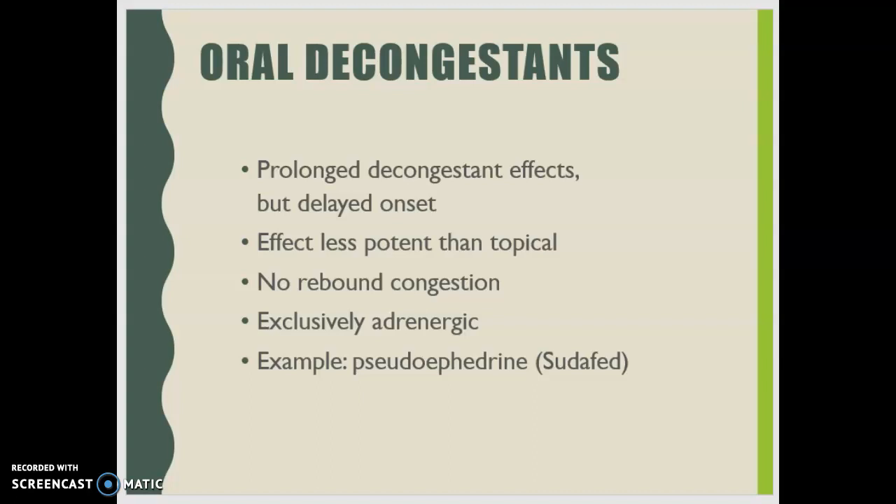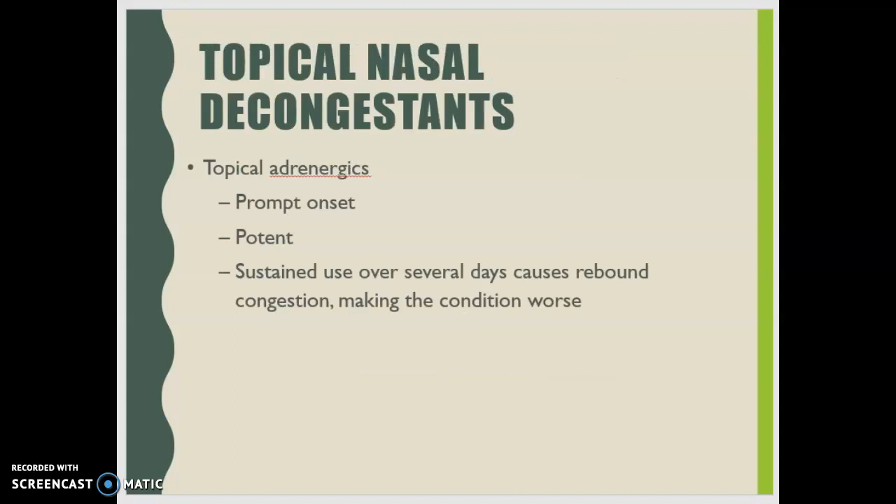Oral decongestants are pretty exclusively adrenergic — the classic example is pseudoephedrine (Sudafed). Topical nasal decongestants are also topical adrenergics and have a prompt onset. They are potent and work very well.